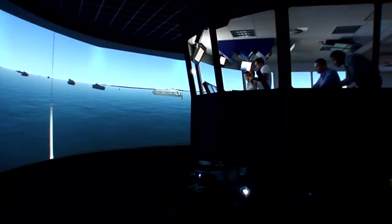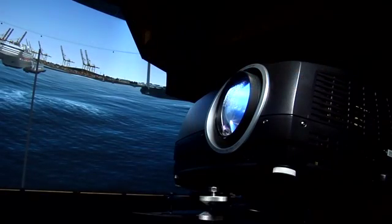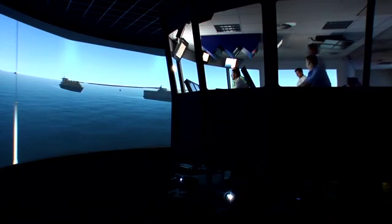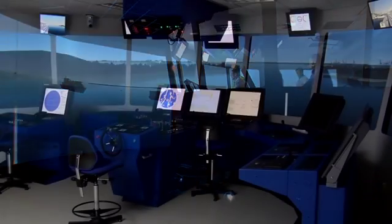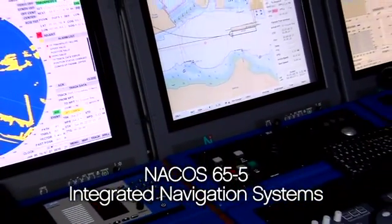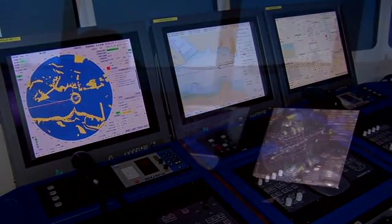The visual field on each of the full mission bridges is projected by seven high-definition projectors onto a 240-degree circular screen with a diameter of 16 meters. These major bridge simulators are also equipped with the NACOS 65-5 Integrated Navigation Systems, or INS, as well as a fully integrated emergency management system.